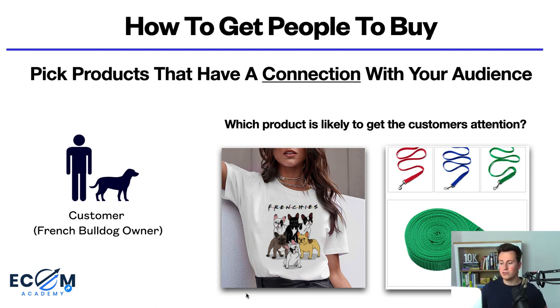For example, if our customer owns a French bulldog and we have two products — a French bulldog t-shirt and a standard dog lead — both aimed at dog owners, the customer is most likely to notice the t-shirt because it has a stronger connection to them specifically. The dog lead has thousands of orders on AliExpress and is required by most dog owners, but on social media you're not just competing against other products like you would on Amazon or eBay — you're competing for your audience's attention against posts from friends, pages they follow, and meme pages.